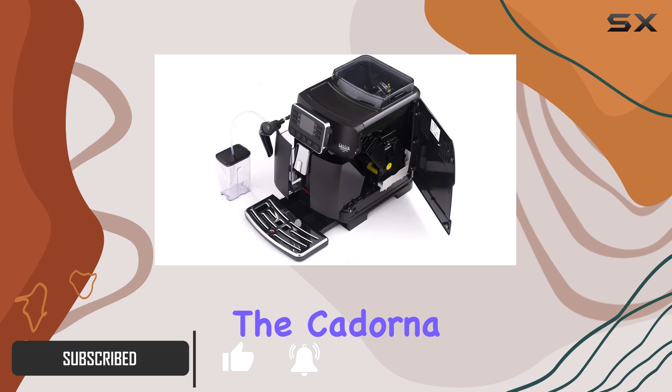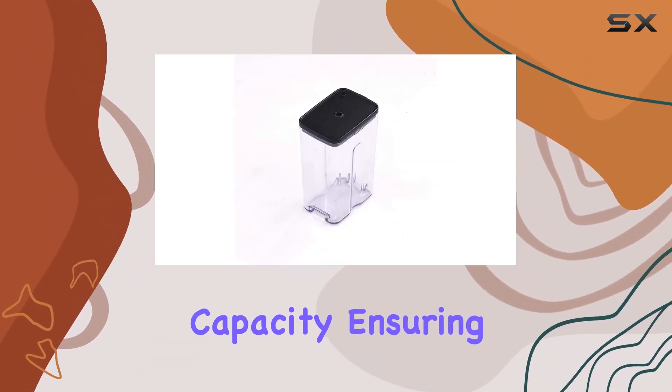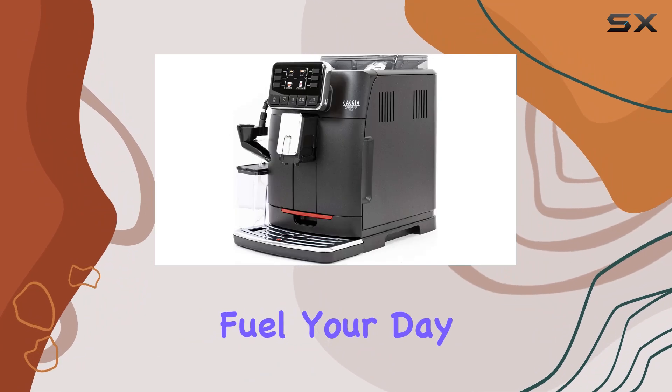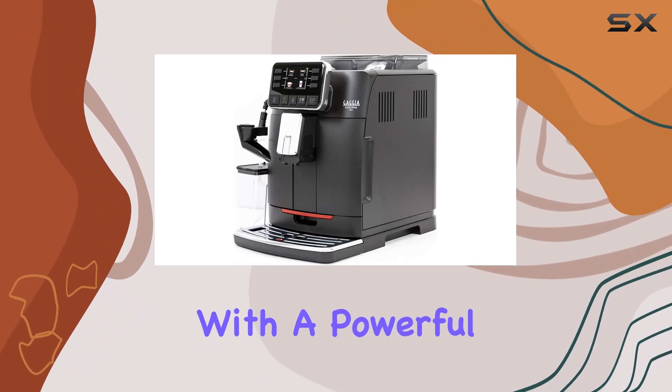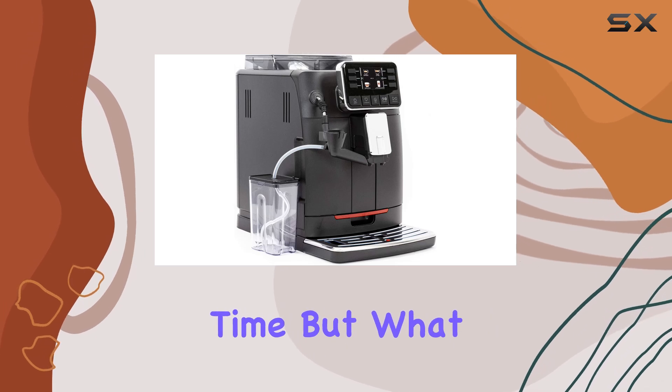Starting with the basics, the Codorna Milk boasts a generous 60.8 fluid ounce capacity, ensuring you have plenty of coffee to fuel your day. It's equipped with a powerful 1400 watt motor, guaranteeing quick and efficient brewing every time.